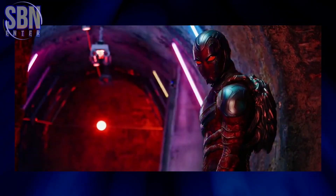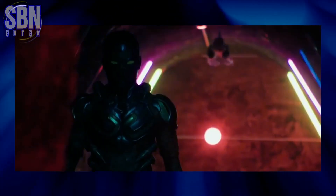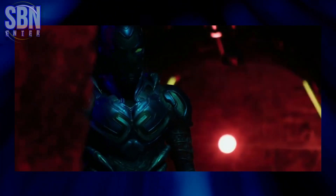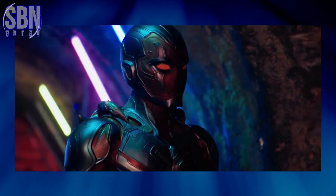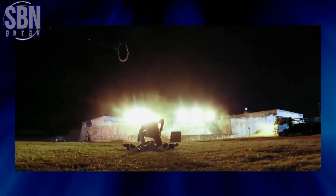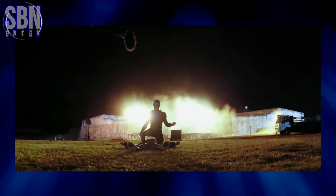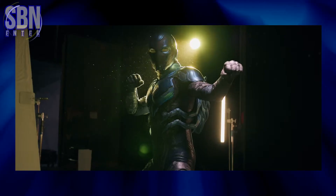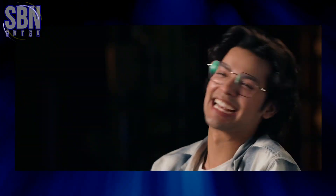Hello there, ASBenenta here! I've got some incredibly exciting stuff for all you Blue Beetle fans out there. I'm talking about behind-the-scenes footage from Blue Beetle, the 14th film in the DC Extended Universe. It's time to dive into the world of superhero filmmaking and explore what's happening behind the camera. Let's jump right in!